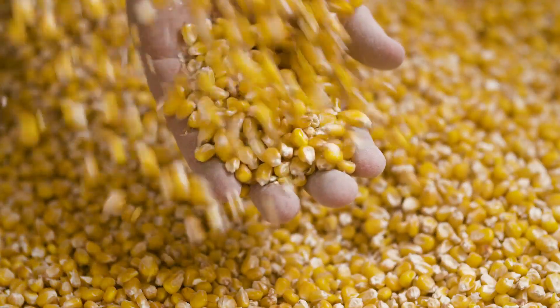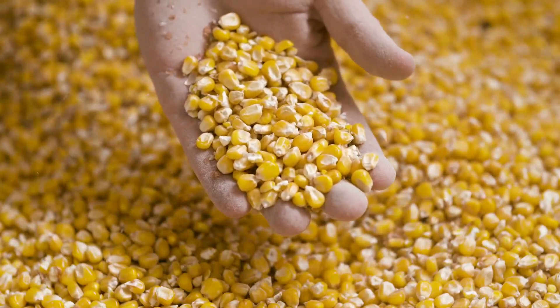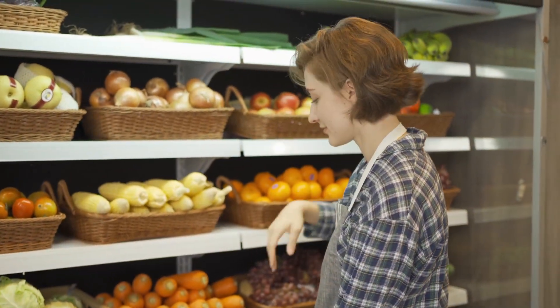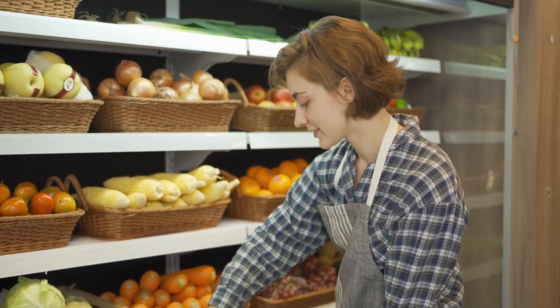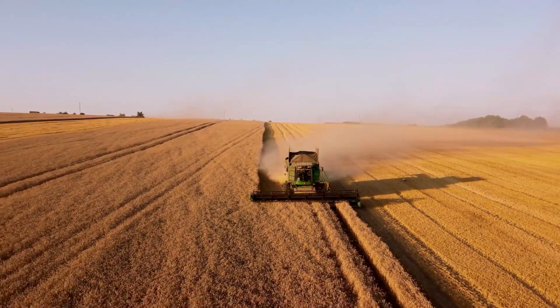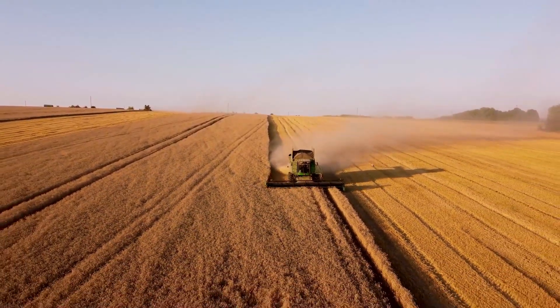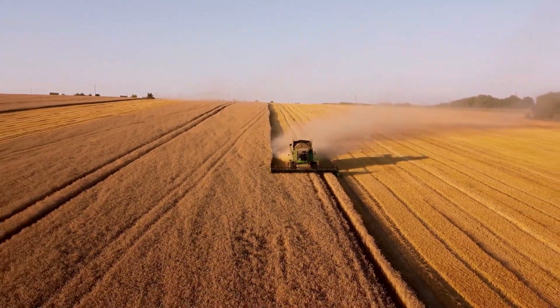One of the most fun and well-known uses for corn is popcorn. Popcorn comes from a special type of corn called popping corn. The kernels of popping corn have a hard outer shell, and when they are heated, the moisture inside the kernel turns into steam. The steam builds up pressure until the kernel bursts open, turning it into a fluffy, tasty snack.